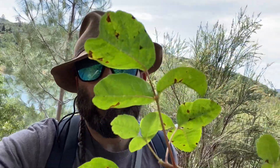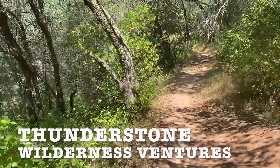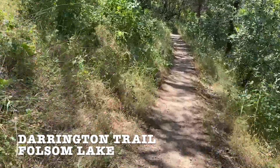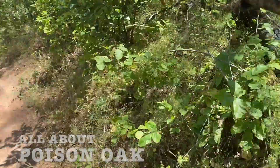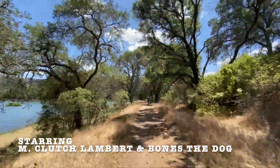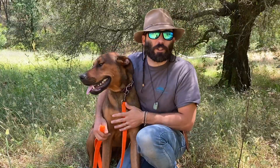You better watch out — 'tis the season for Poison Oak. This is Clutch and Bones with Thunderstone Williams Ventures.